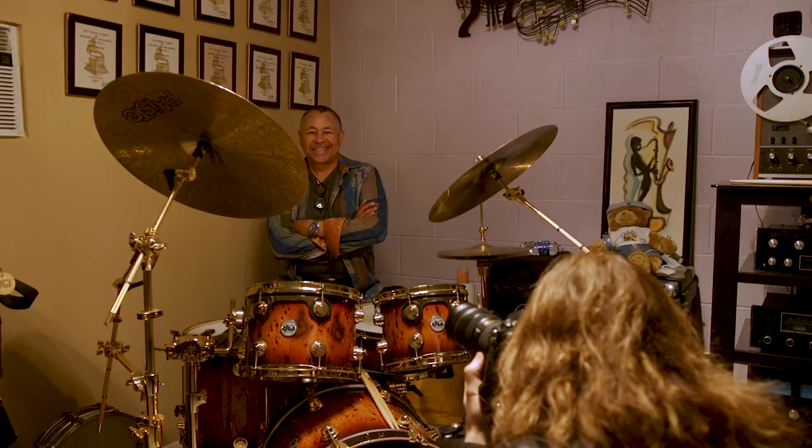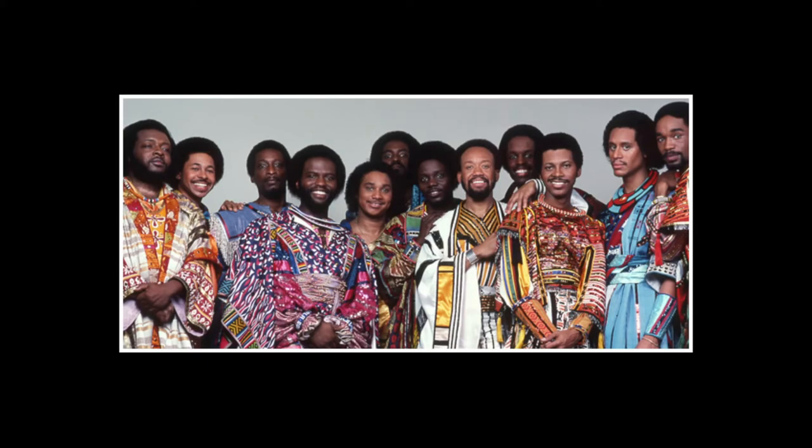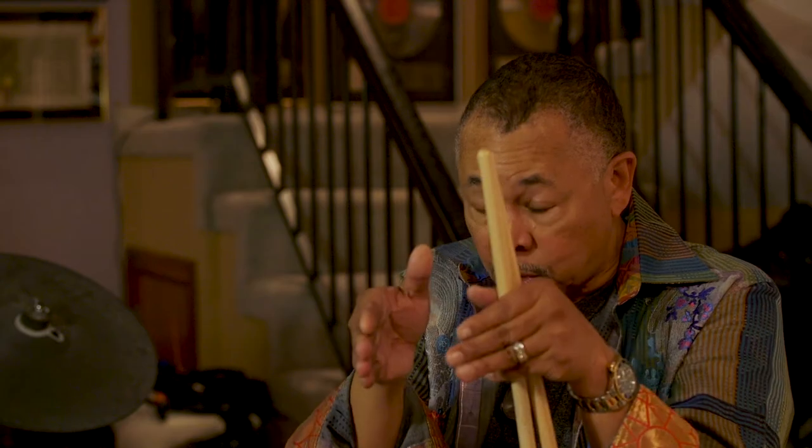Everybody, I'm sure, has a different story about how they got to where they are. Earth Wind and Fire was like a school of music for us. Maurice would always talk about what he called the mastermind — an alliance of minds headed toward one purpose. And that's what he had in Earth Wind and Fire.